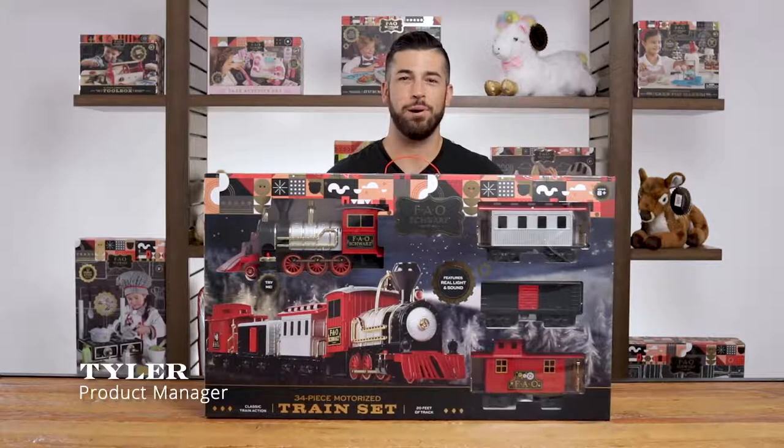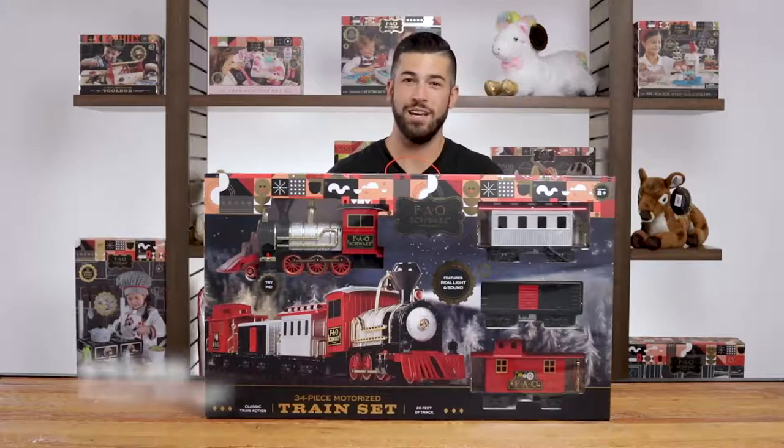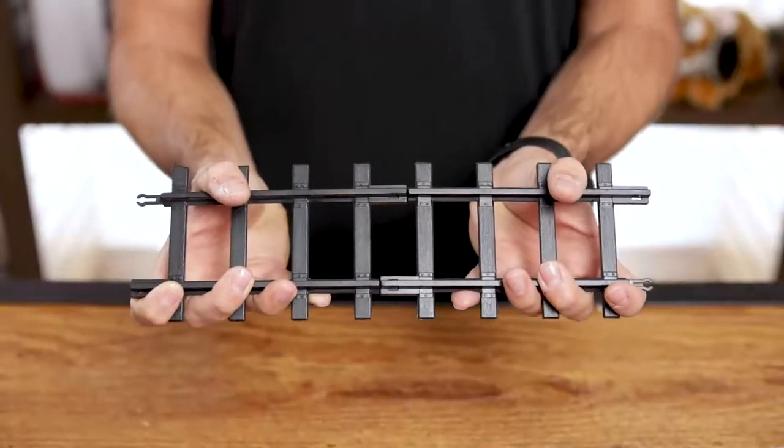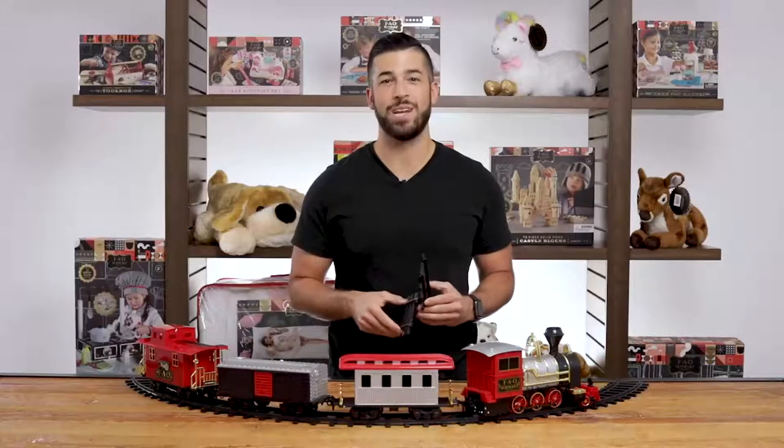What's up guys? It's Tyler, product manager at FAO Schwartz, and today we're hitting the tracks with this wonderful motorized train set. Let's assemble the modular track, put on your conductor hat and blow the whistle. It's time for some fun.